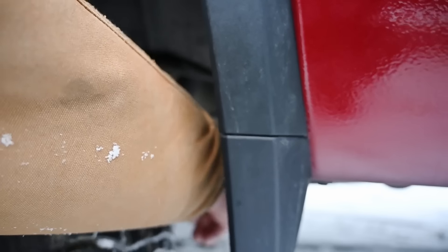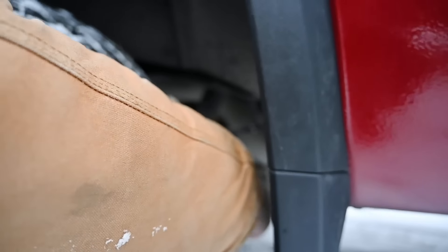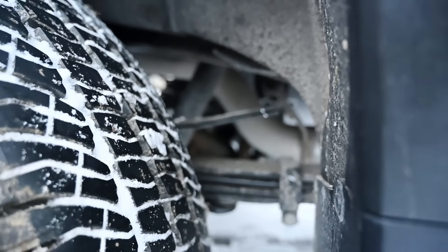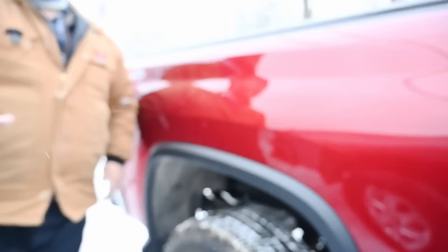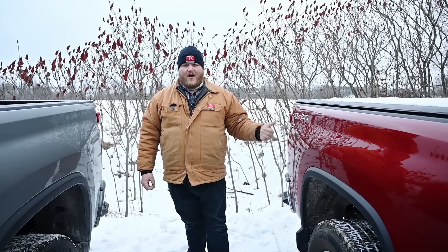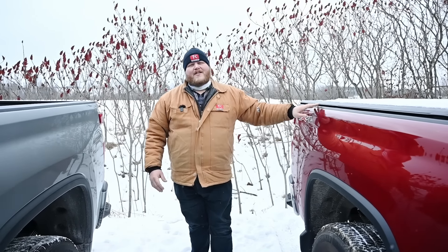You'll notice that gap right there. Those top two leaf springs I would call helper springs — they're not going to engage until you drop weight on the back of this truck. And when you go for the 3500, you're also getting unique shocks to handle the weight as well. So the suspension is absolutely different. But here's the kicker: if you order a 2500 with the max tow package, you get the exact same suspension as a 3500. That's why these things get confusing — because if you have a 2500 with max tow, you have a 3500 in everything but name.